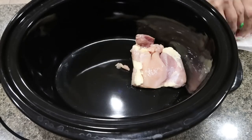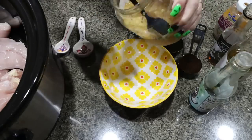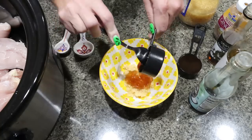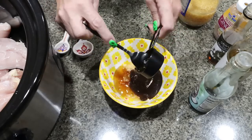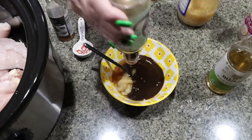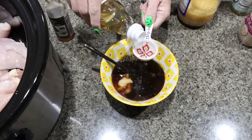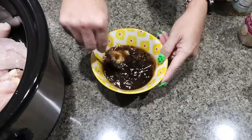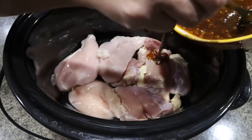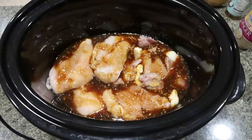The first thing we're going to do is get our chicken in the bottom of our crock pot. Then put together the sauce: add a big heaping scoop of minced garlic, one quarter cup of honey, one quarter cup of hoisin sauce, about a teaspoon of minced ginger, a teaspoon of sesame oil, half a cup of soy sauce, and a tablespoon of rice wine vinegar. Mix all of that together really well and pour the sauce right on top of your chicken. Set the crock pot to low for about two to three hours.